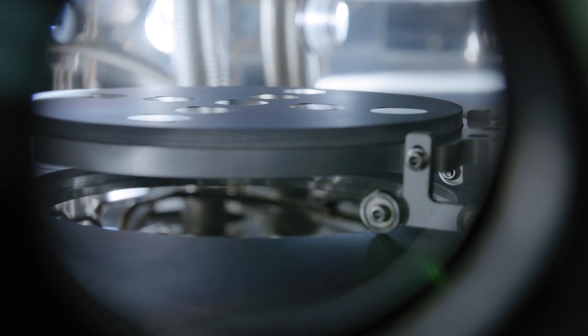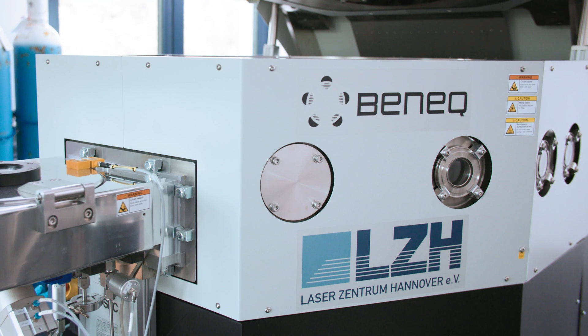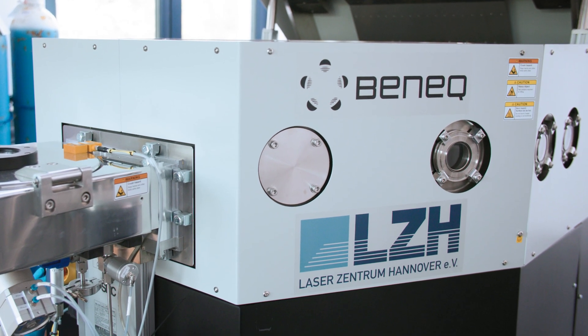We are really excited to see what new opportunities the Benek C2R offers for optical coatings and other applications. Together with Benek, we hope to bring ALD to the mainstream of optics manufacturing.